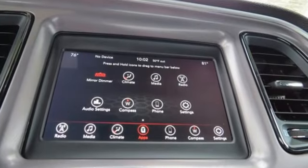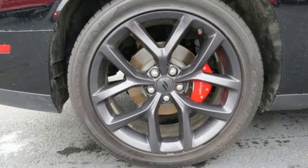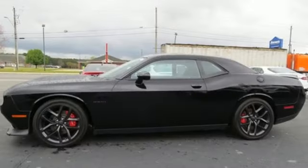V8 engine, rear wheel drive, dual mode exhaust system, aluminum wheels, streaming audio, doors and push button start proximity key.